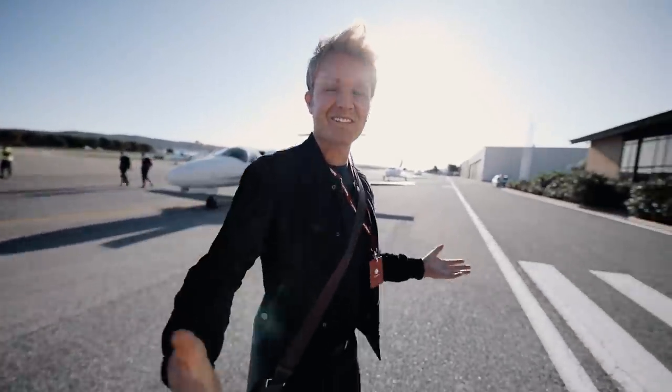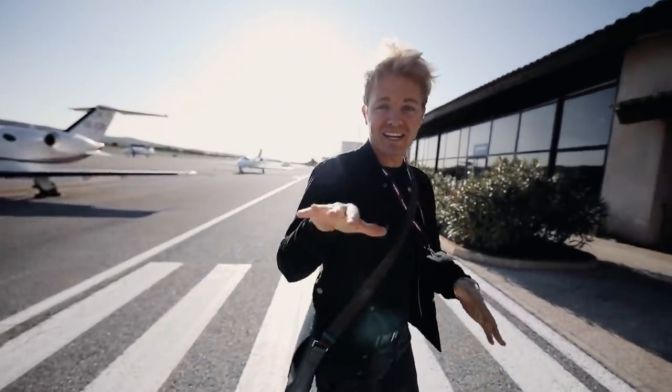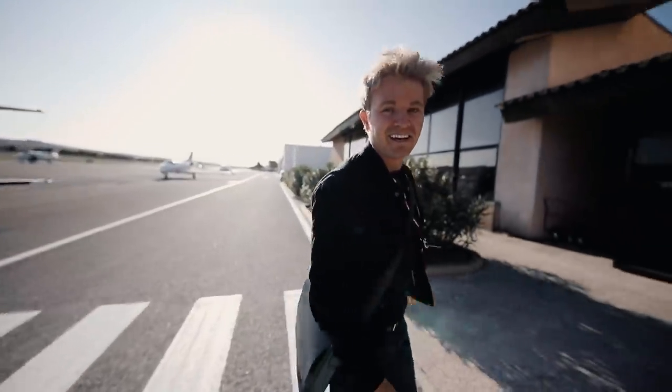Good morning! Landing here at Le Castellet — it was epically bumpy on that ride, landing almost completely sideways onto the runway, pretty scary. Now we're heading off to the racetrack for some action.